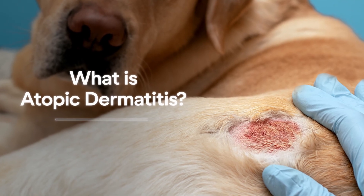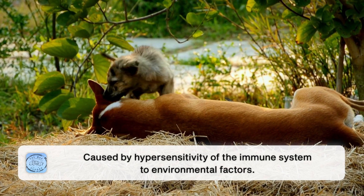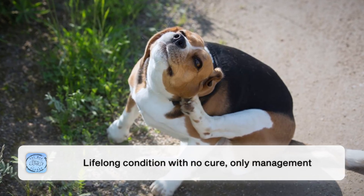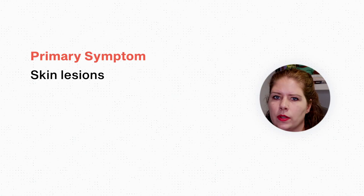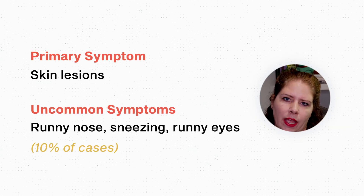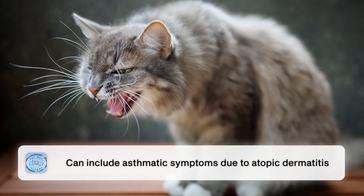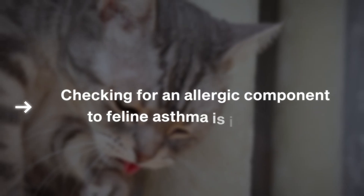So what is atopic dermatitis? It is a chronic skin condition that affects 10 to 15 percent of the dog population — we're not quite sure how much of the cat population it impacts. It happens when the dog's immune system is hypersensitive to something in their environment. This is a lifelong condition with zero cure — all we can do is manage it. Having skin lesions is the primary symptom. It's pretty uncommon to see runny nose, sneezing, or runny eyes — that's maybe 10 percent of patients. However, especially in cats, some will have asthmatic symptoms caused by atopic dermatitis, so checking for an allergic component to feline asthma is important.